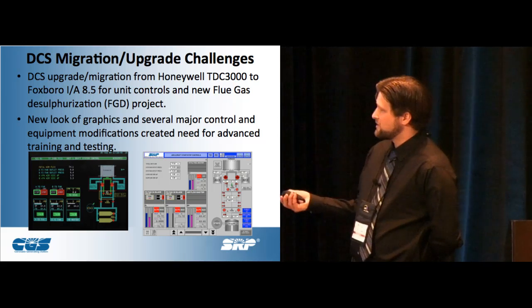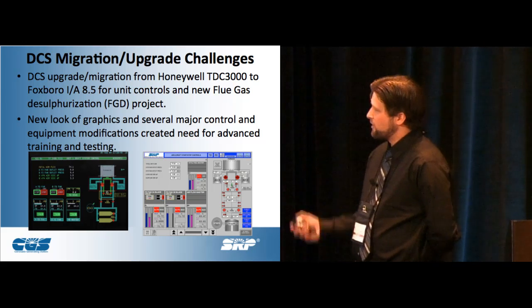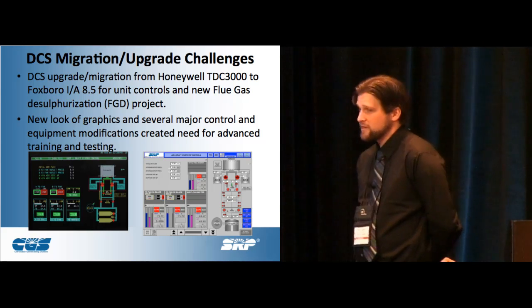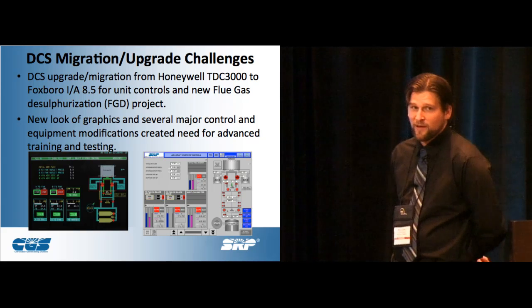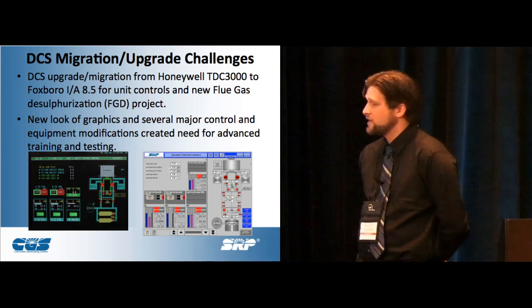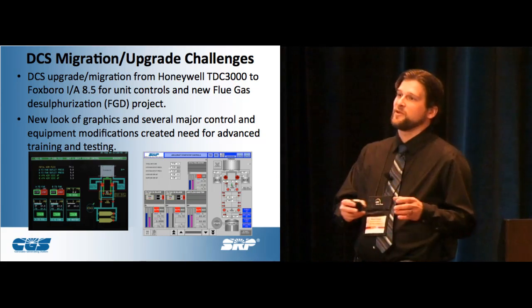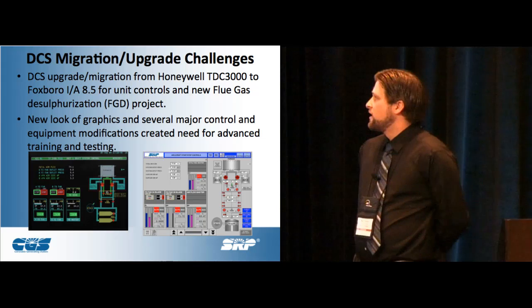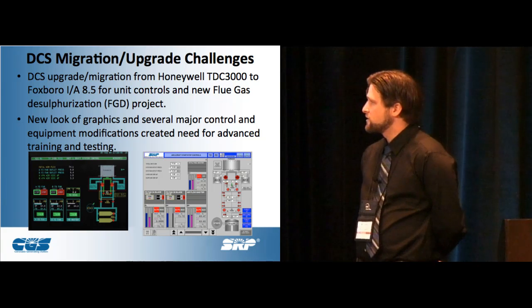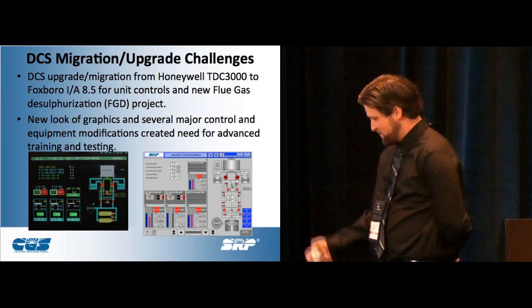We tried our best to match it up, but just that little bit of change actually created a situation where a 30-year operator who knows the process like the back of his hand would just lock up — like vapor lock — in a simple situation he deals with day in, day out. It was really amazing. Just changing the background color, and all of a sudden the guy is like he's brand new.